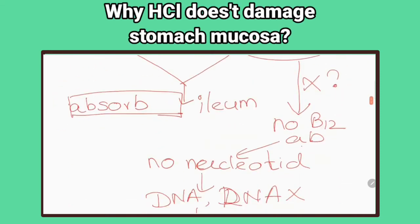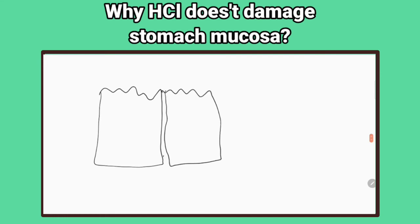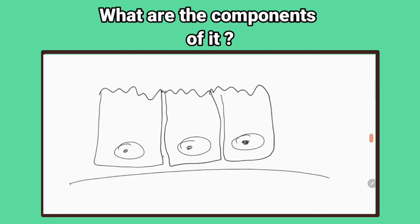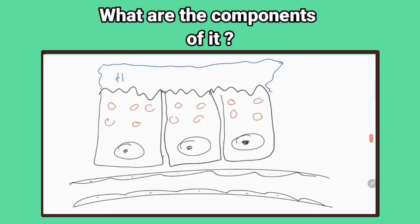Hydrochloric acid does not damage the stomach mucosa because there is a gastric mucosal barrier which prevents irritation and auto-digestion of mucosa by gastric secretions. What are the components of that barrier and how does it work? The mucus produced by surface mucous cells and neck mucous cells forms a flexible gel that covers the mucosa. Bicarbonate is trapped in this mucus gel, separating the epithelial cells from the acid of the stomach.